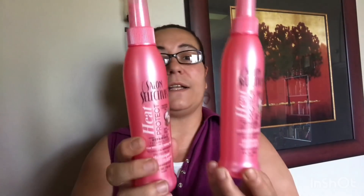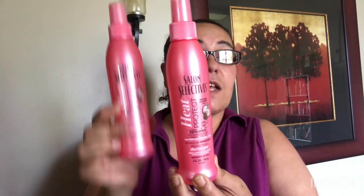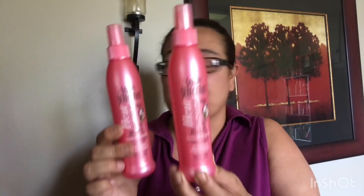A heat protectant at Dollar Tree — I bought eight of them. For a dollar twenty-five, this is such a great deal. I know elsewhere you'll be paying a lot more. Great find and great deal, I'm just so excited about it.